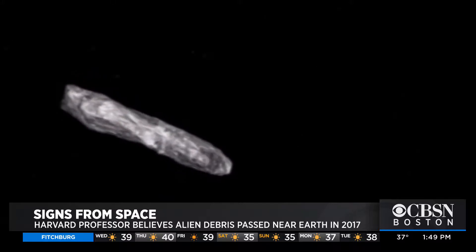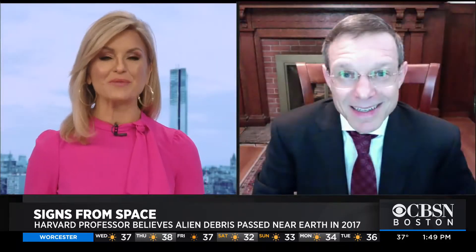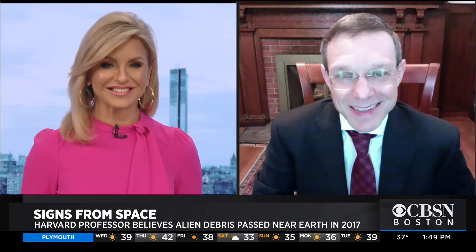Talk of alien life has been stigmatized somewhat, but within the scientific community we should continue to ask questions. Astronomer and Harvard professor Avi Loeb, thank you so much for shedding some light on this. Good luck with the book. Thanks for having me.